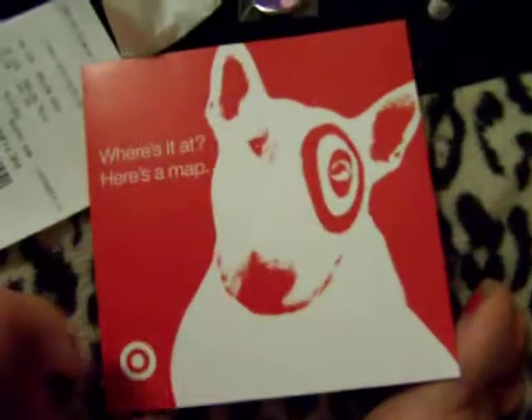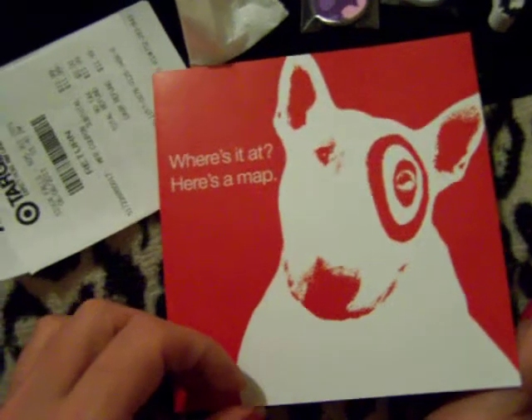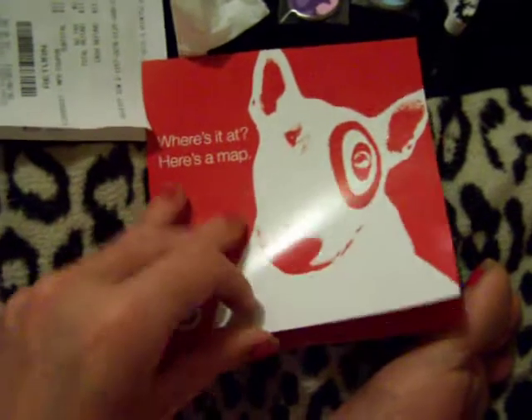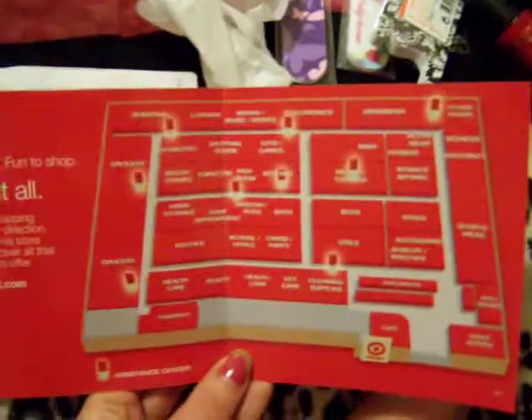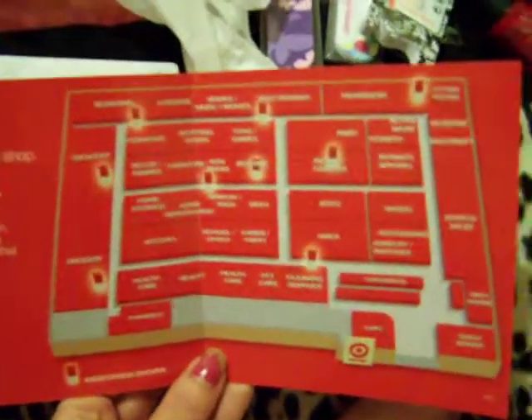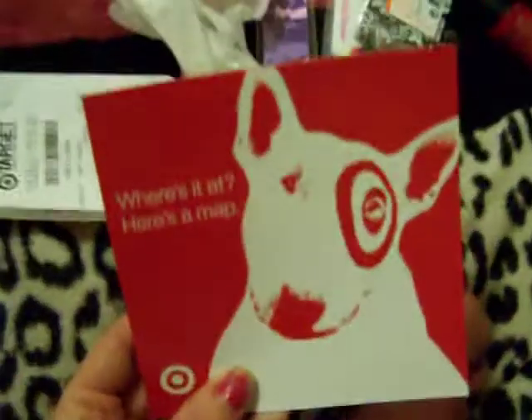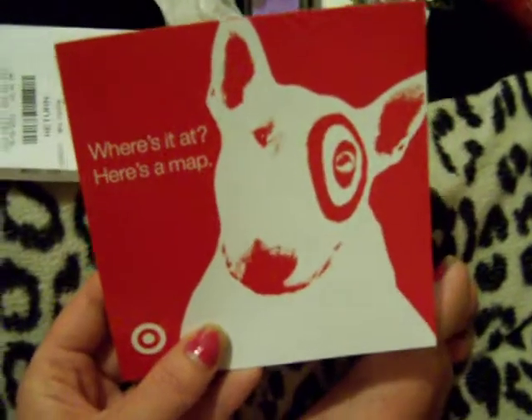They have these up at the front — it's a Target map that tells you where everything's at. If you're lost you can just look on here and know approximately where whatever you're looking for is. I'll carry that in my purse so the next time I go to Target I won't get so lost.